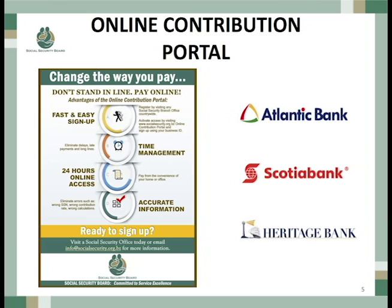When you go to make payments at the bank — Atlantic Bank, Scotiabank, Heritage Bank, or Belize Bank, which is coming on shortly — there's a section where you will need to enter this information. This reference number matches your payment with the statement, so we know exactly what you are paying for. And as simple as that, this is the new way of paying your social security contributions.